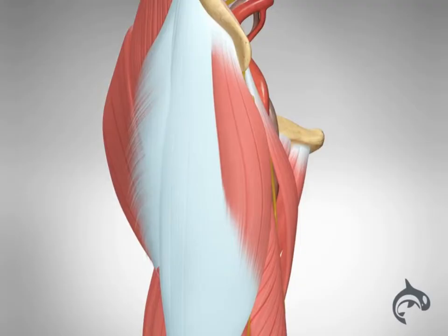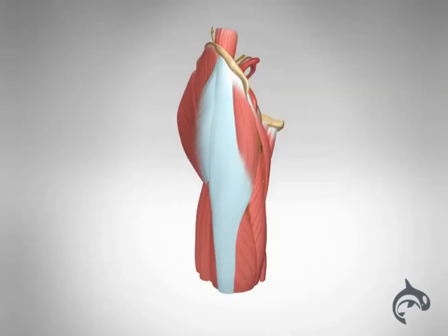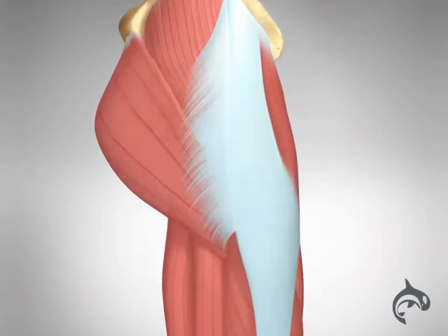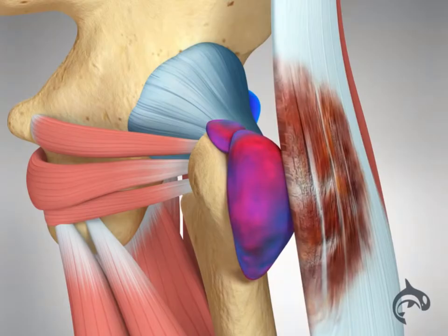Trochanteric bursitis can cause pain at the outside of the hip near the greater trochanter. When the bursa at this joint becomes irritated or inflamed, it causes pain in the hip that can extend into the iliotibial band.